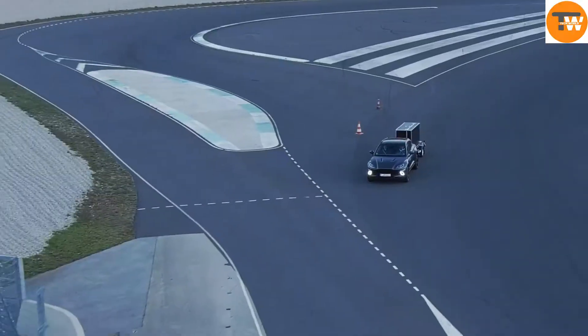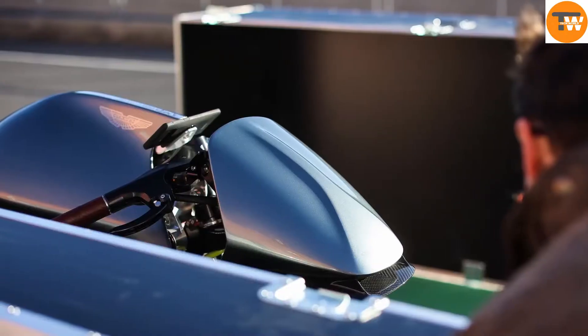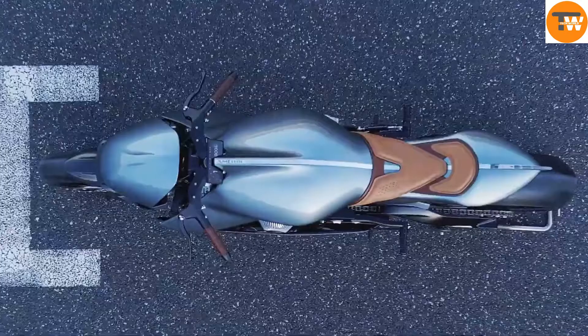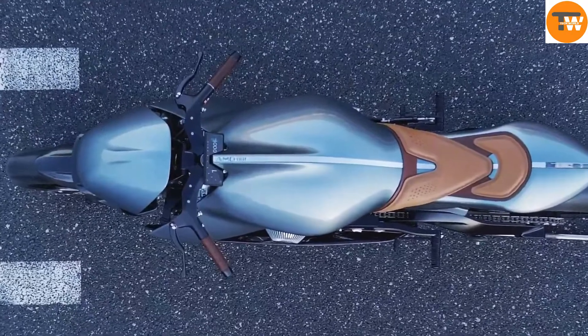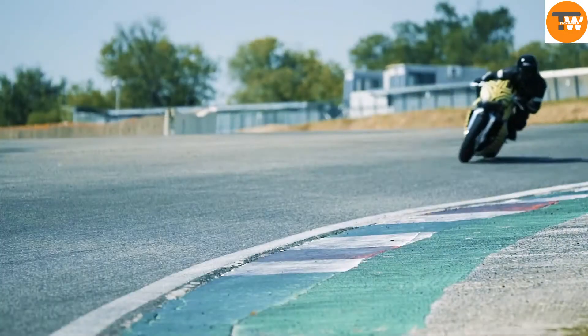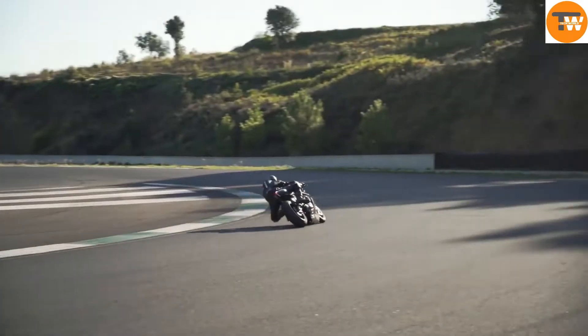The iconic Aston Martin wings make their debut on a motorcycle with the AMB-001, a true masterpiece. Only 100 units of this bike were produced, making it a rare and exclusive piece of engineering. It first appeared at the 2019 ICMA Milan Motorcycle Show, showcasing the result of a collaboration between Aston Martin and Brough Superior.